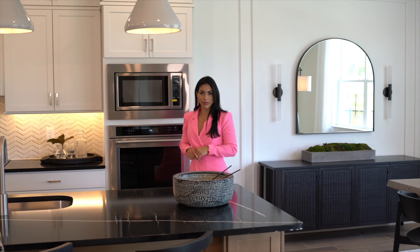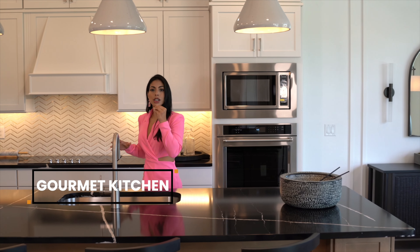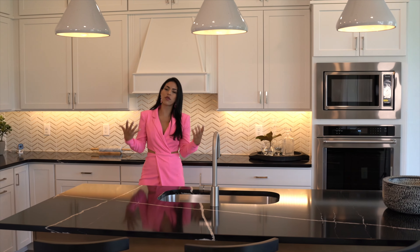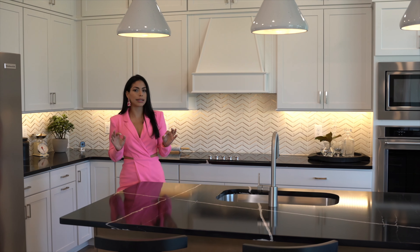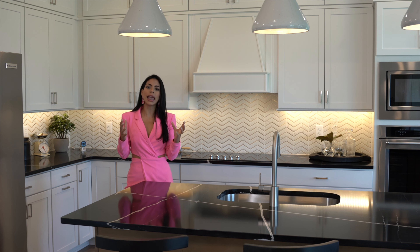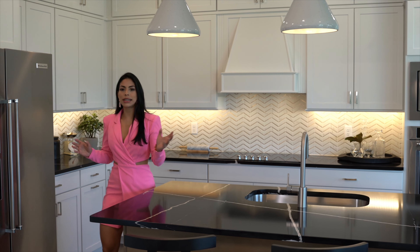Let's start our journey in the heart of the home — the open kitchen, cafe, and gathering room. This open-concept space is perfect for entertaining guests or simply enjoying family meals together. The kitchen features modern styling, premium appliances, custom cabinets with crown molding, and ample marble countertop space, making it a true chef's dream.